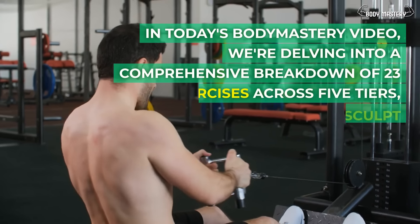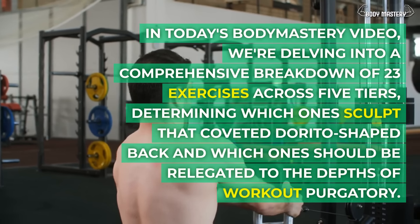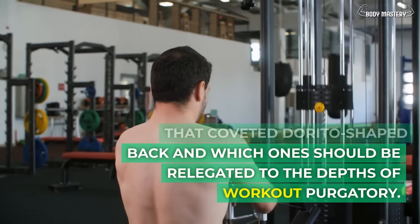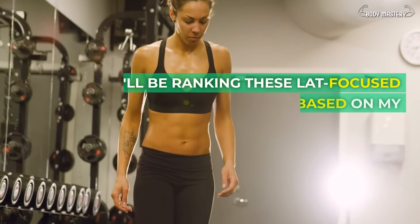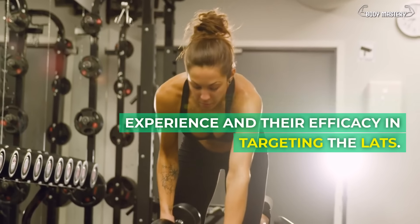In today's Body Mastery video, we're delving into a comprehensive breakdown of 23 exercises across 5 tiers, determining which ones sculpt that coveted Dorito-shaped back and which ones should be relegated to the depths of workout purgatory. Please remember that this evaluation is purely my personal perspective. I'll be ranking these lat-focused exercises based on my experience and their efficacy in targeting the lats.